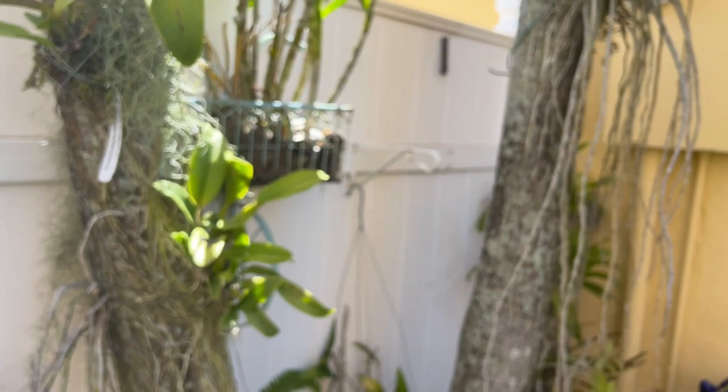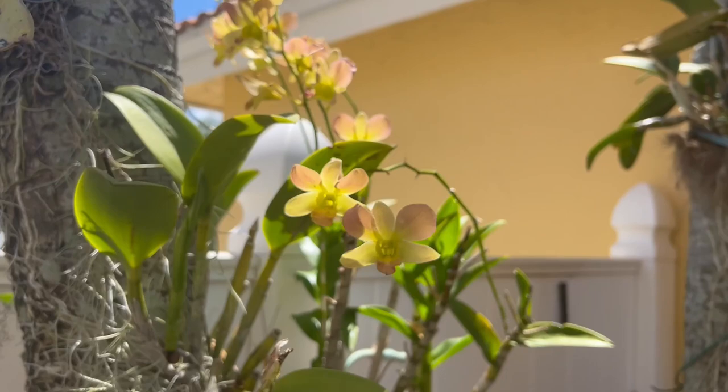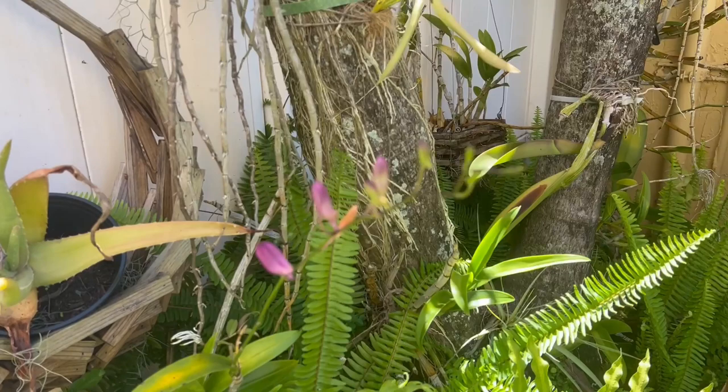Over here, I don't have much going on right now, but I did have the dendrobiums going wild over here. The light is hitting them and they look so, so pretty. I had to move a lot of my orchids from this corner and put sun-loving plants because they were just getting way too much sun. So I don't have orchids in this corner anymore. I'm going to go to the front and show you what's in bloom over there.